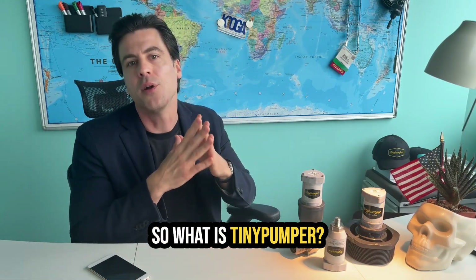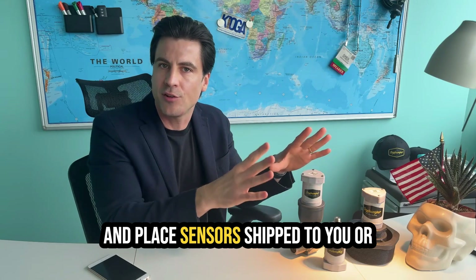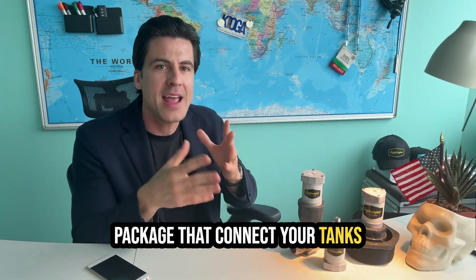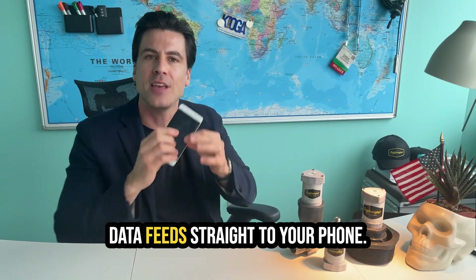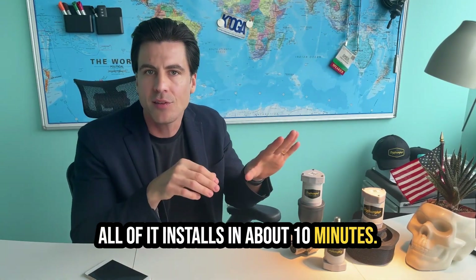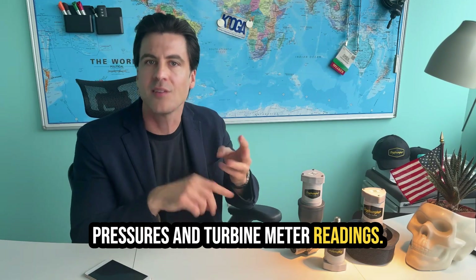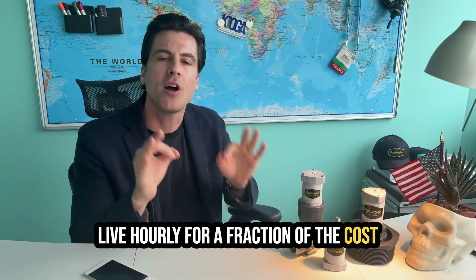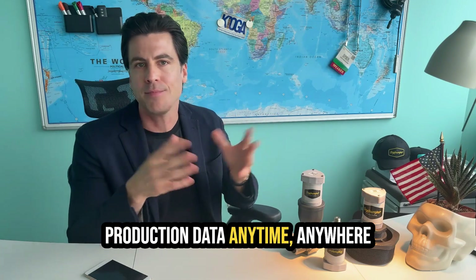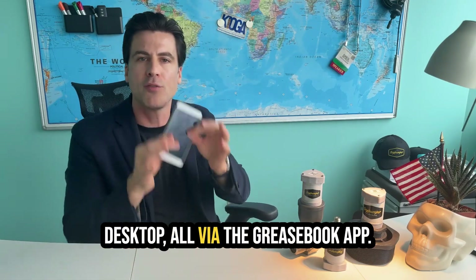So what is Tiny Pumper? Tiny Pumper is a suite of simple plug-and-play sensors shipped to you or your pumper's door like an Amazon package, that connects your tanks and your wellheads — and all that data feeds straight to your phone. All of it installs in about 10 minutes. Tiny Pumper gives you tank levels, pressures, and turbine meter readings live hourly for a fraction of the cost of SCADA, and you access all your production data anytime, anywhere from your smartphone, tablet, laptop, or desktop, all via the Greasebook app.